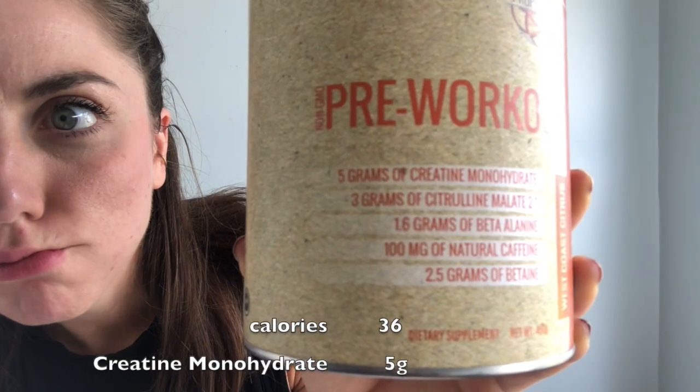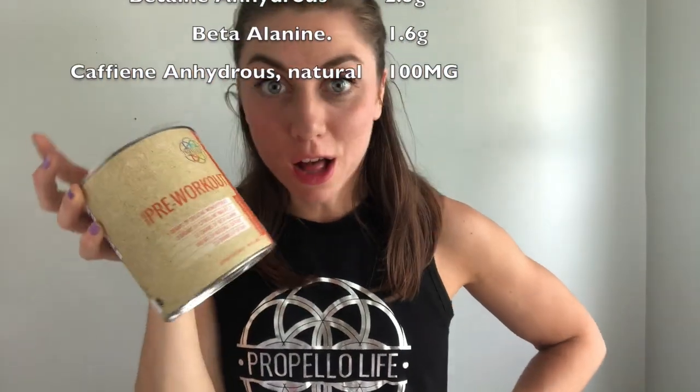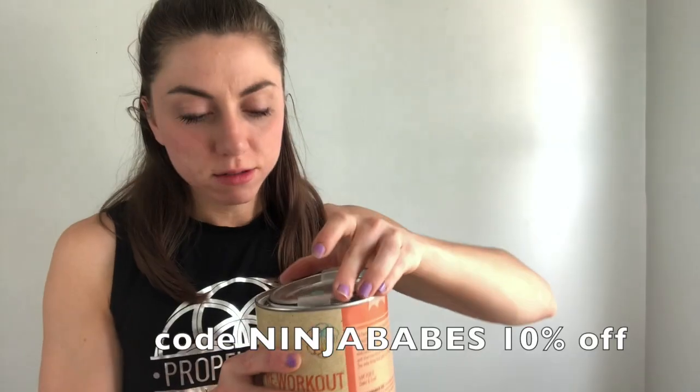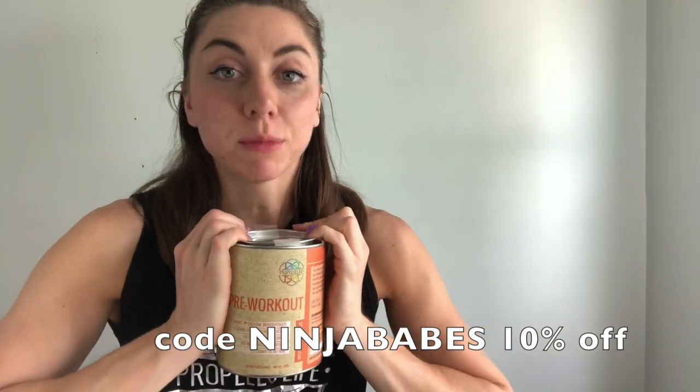If you get their pre-workout and you make a true pre-workout slushie, let me know. Here's the stats for you. So check out Propello Life — let them propel your life. Give it a try. Don't forget that you can use code NINJABABES, all caps, for 10% off your order.